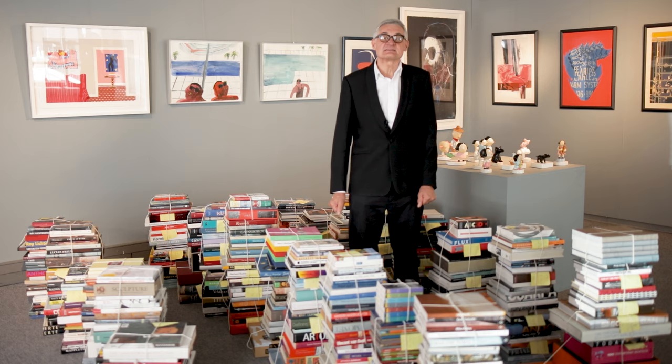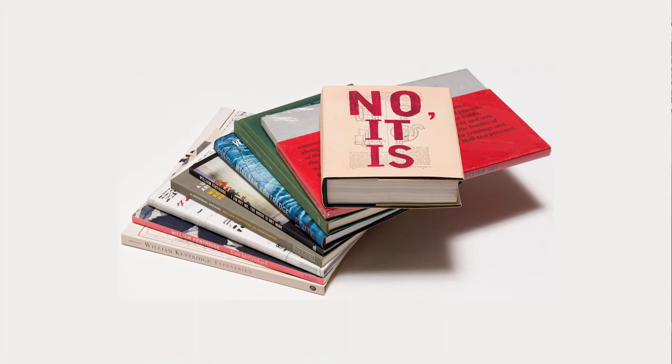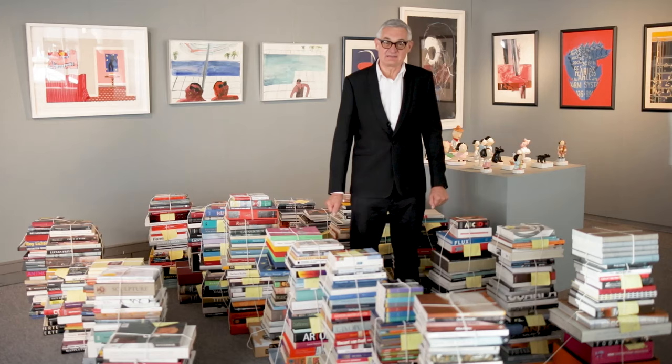You will also find in this particular session books grouped together under the name of an artist, such as William Kentridge. If you like his art, you can buy no fewer than 11 books in that particular lot.